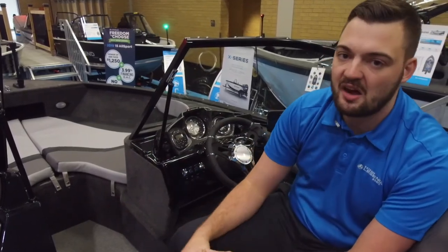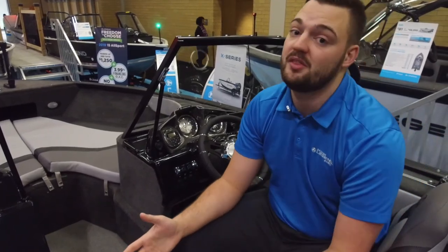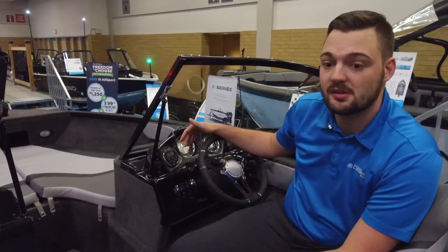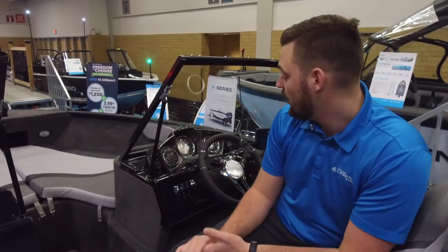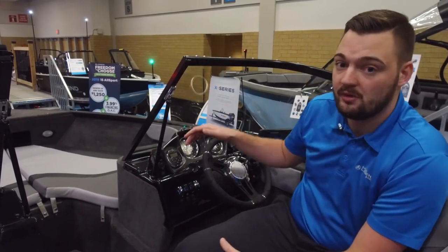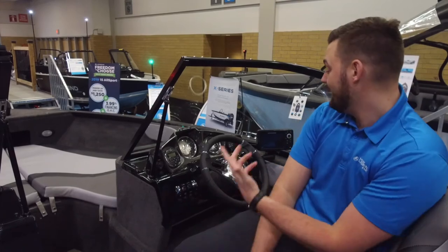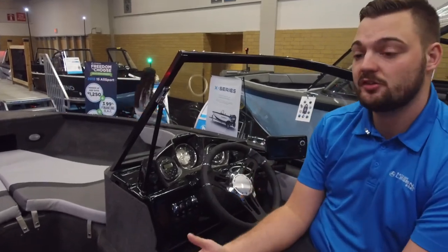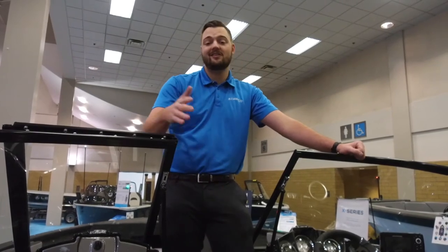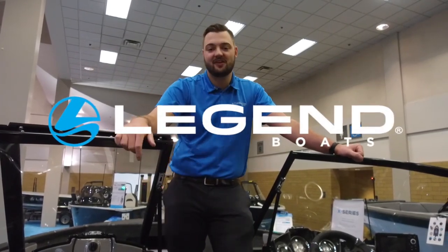Your dash is going to come equipped with a fully functioning Bluetooth sound system with two speakers. You're going to get an RPM gauge as well as a speedometer stock within the dash. And the main thing you're also going to get is a Helix 5 — that's a GPS-capable unit. Thanks for hanging out with me while I tell you guys the best features about my favorite boat, the X18.